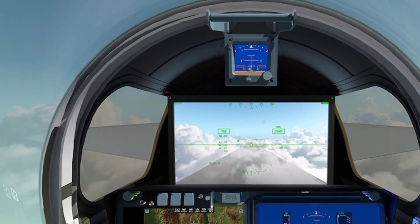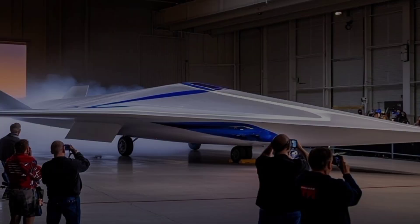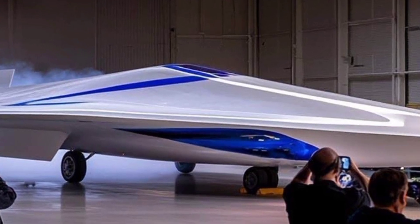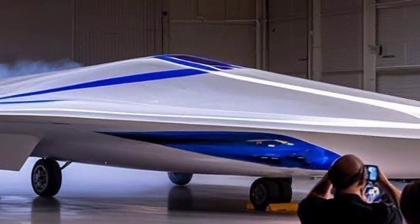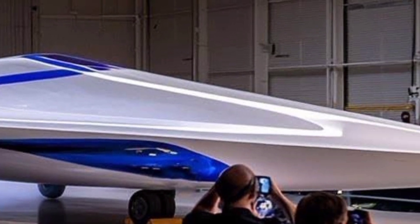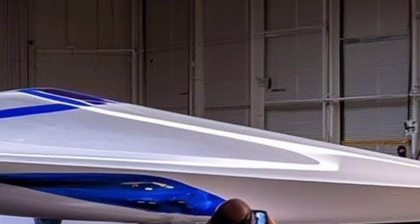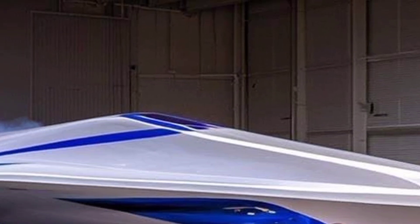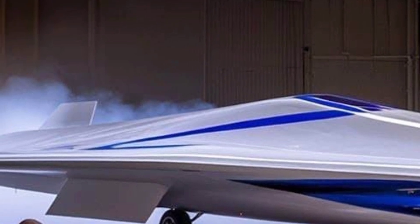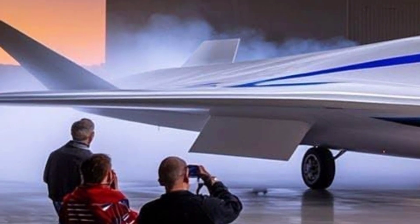The 2025 X-59 jet is not just a marvel of aeronautical engineering — it is a symbol of where aviation is headed. Its quiet supersonic capabilities, futuristic design, and technological breakthroughs make it one of the most important experimental aircraft of this decade. At ZK Skybound Aviation, we believe that the sky is not the limit but only the beginning, and the X-59 is a clear example of how boundaries in aviation are constantly being pushed forward.